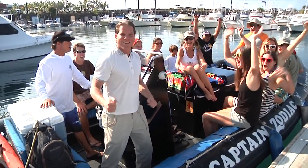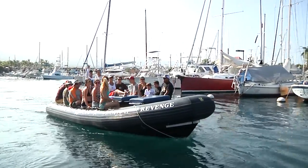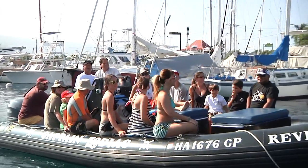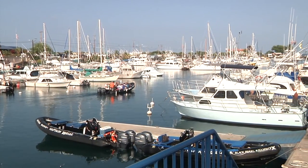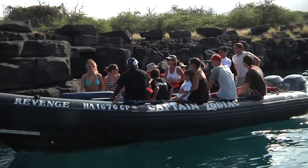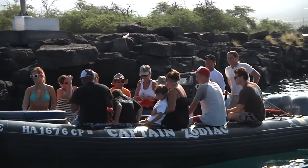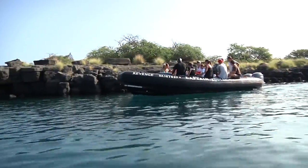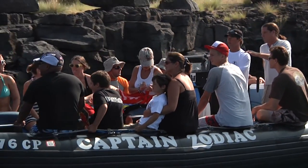Absolutely beautiful out. Blue skies — we got a 14-mile run down to Kealakekua Bay for the best snorkeling in all of Kauai. So Mike, what kind of speeds do we get on this boat? We're going to be running about 25, 30 miles an hour across the water out here. It moves pretty fast. It's a very smooth, safe ride out here on the ocean. So talk about safety — with those kind of speeds, I'm getting a little pumped up.